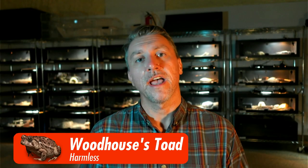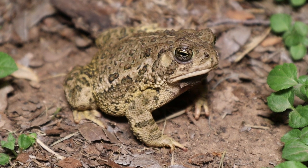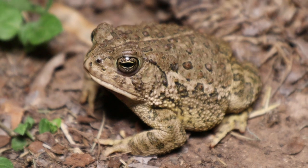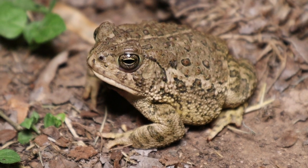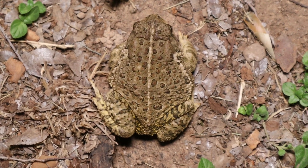Next up is the Woodhouse toad. Woodhouse toads are also really common — larger than red spotted toads but smaller than Sonoran Desert toads. Like the Sonoran Desert toad they do have elongated poison glands behind the eye, but what you can look for is that line down the middle of the back. If you see a toad with a stripe going straight down the middle of the back, it is not a Sonoran Desert toad — nothing to worry about.